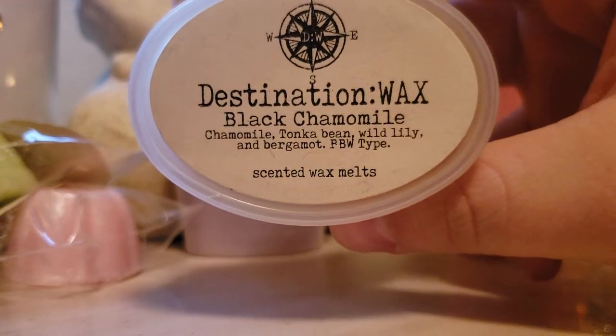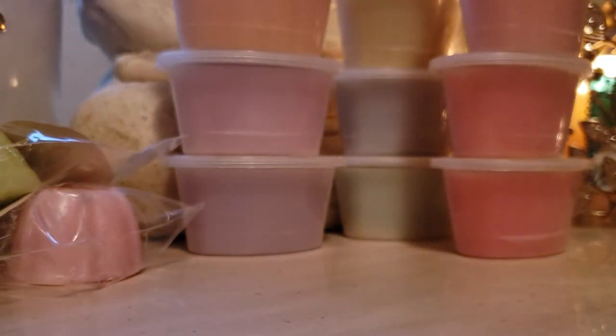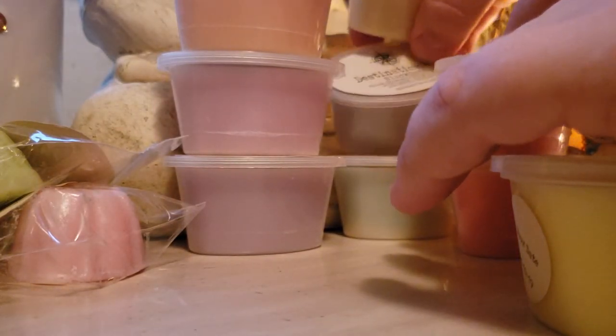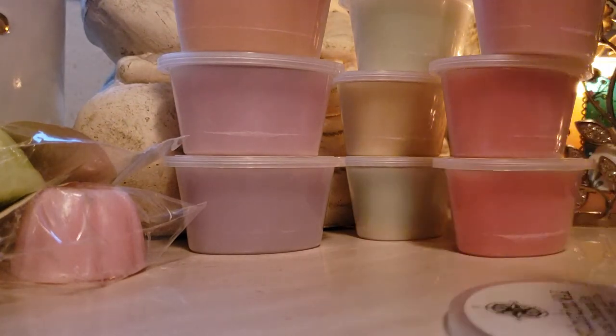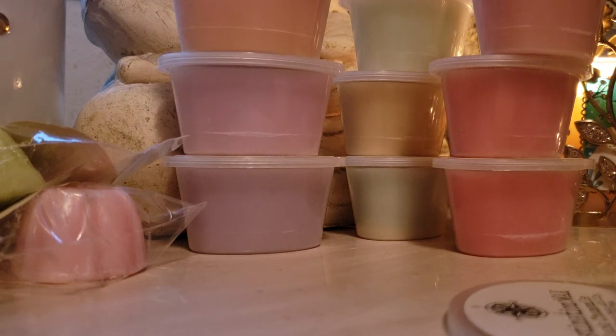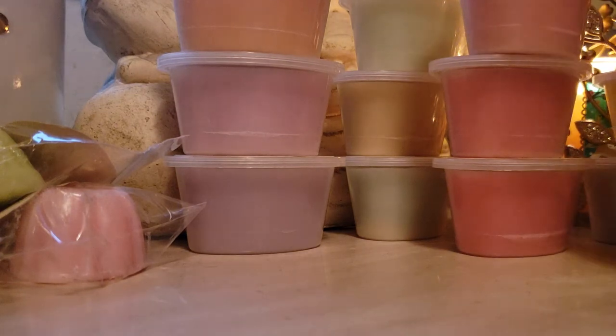Plain old black chamomile — this is a BBW type. I love the color of it too, beautiful yellow. Let's smell them kind of side by side. So Blackjack — you definitely get the apple a little bit more, so it's a little bit more like a fruity crisp. Black chamomile by itself is so pretty too. Both of those are very, very good. You can't go wrong with either one.